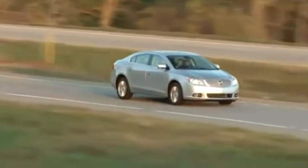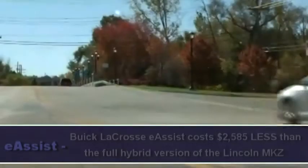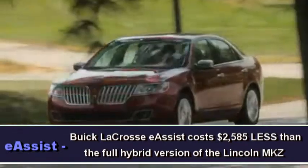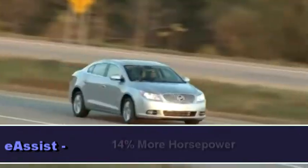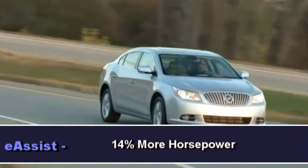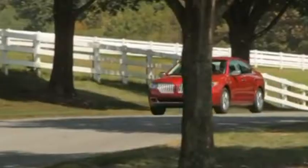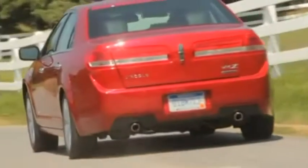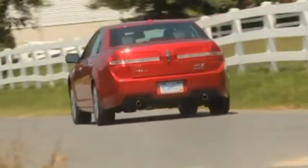The 2012 Buick LaCrosse eAssist costs $2,585 less than the Lincoln MKZ Hybrid and gives buyers 14% more horsepower. As a result, it will take MKZ Hybrid buyers 5 years to gain back the MSRP cost difference in fuel savings.